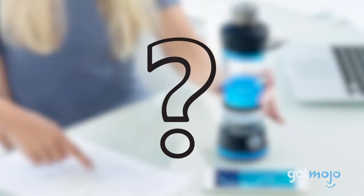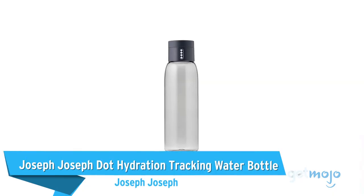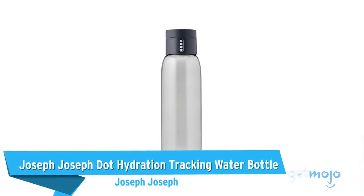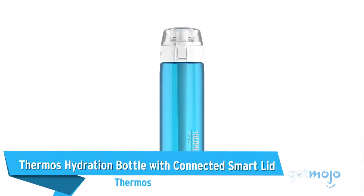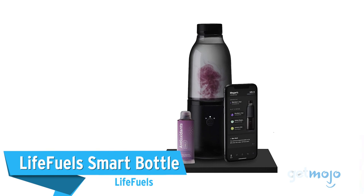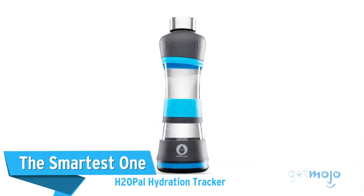Before we reveal our last pick, here are a few other great products worth a mention: the Joseph Joseph Dot Hydration Tracking Water Bottle, the Thermos Hydration Bottle with Connected Smart Lid, the Life Fuels Smart Bottle, and the H2O Pal Hydration Tracker.